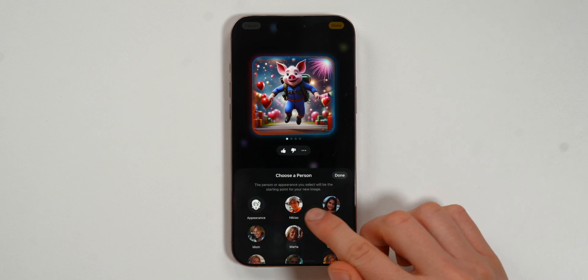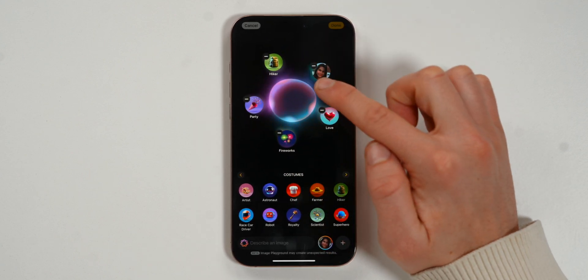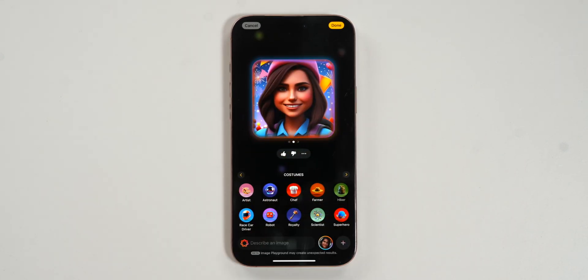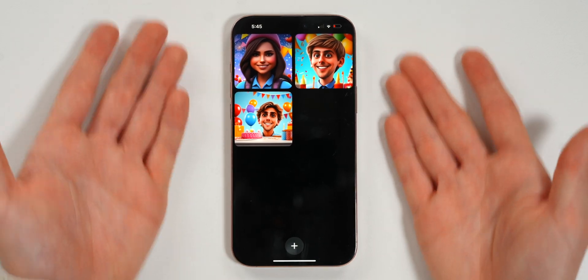You can also choose a person — for example, adding Chenia — remove the flying pig, and give her a race driver and hiker theme with a party. That's Chenia as a hiker having a party. Once you save them, all your generated images are stored within the Image Playground app.